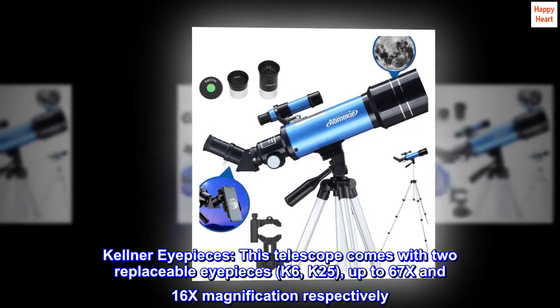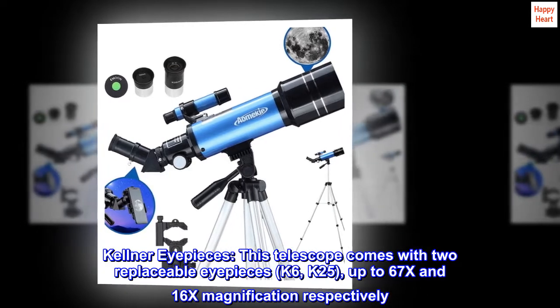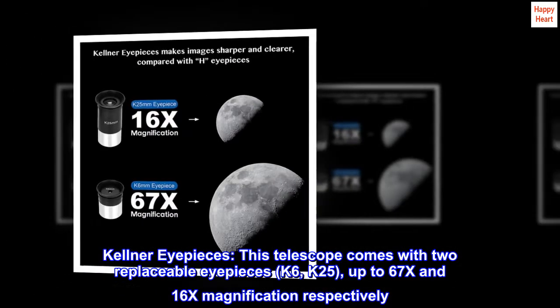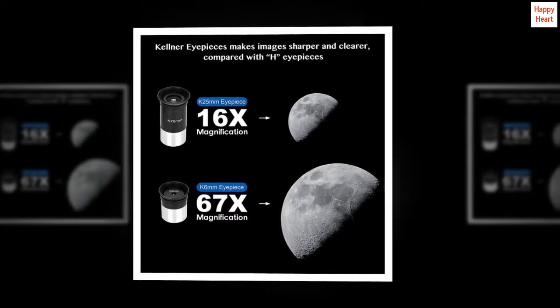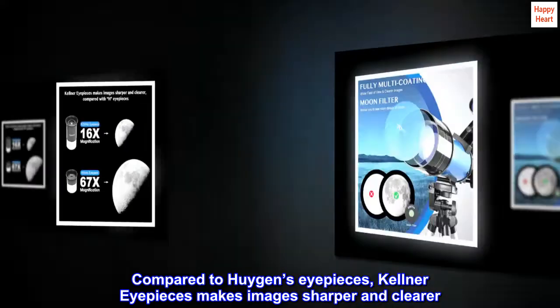Kellner eyepieces — this telescope comes with two replaceable eyepieces, K6 and K25, offering up to 67x and 16x magnification respectively. Compared to Huygens eyepieces, Kellner eyepieces make images sharper and clearer.